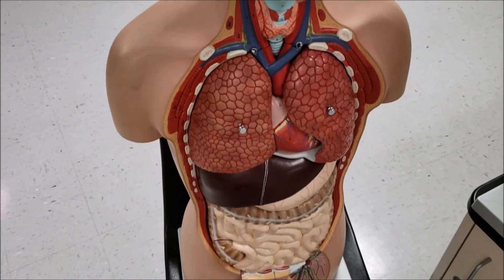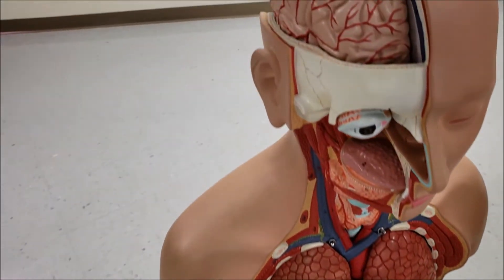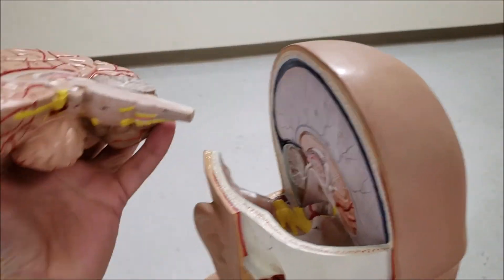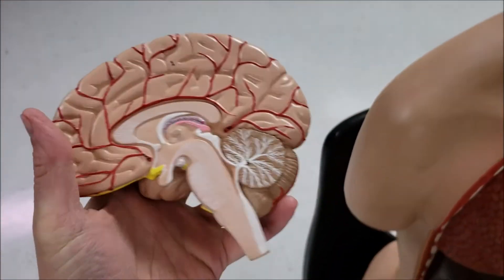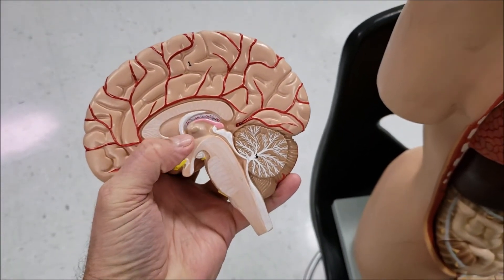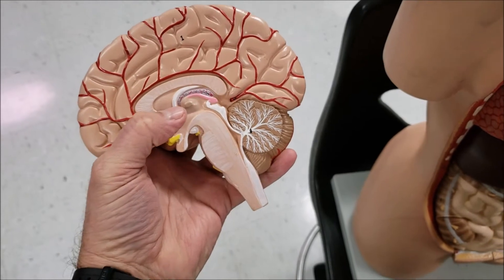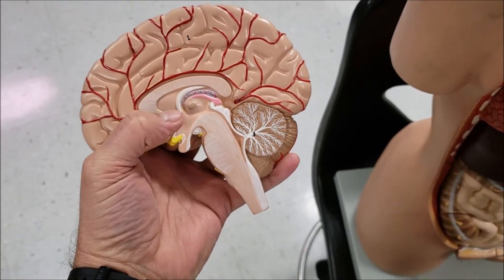On the torso model, I want to talk about some of the parts of the brain that produce some of the important hormones. This part right in here is the hypothalamus. It's part of the diencephalon, the lower, below the thalamus.